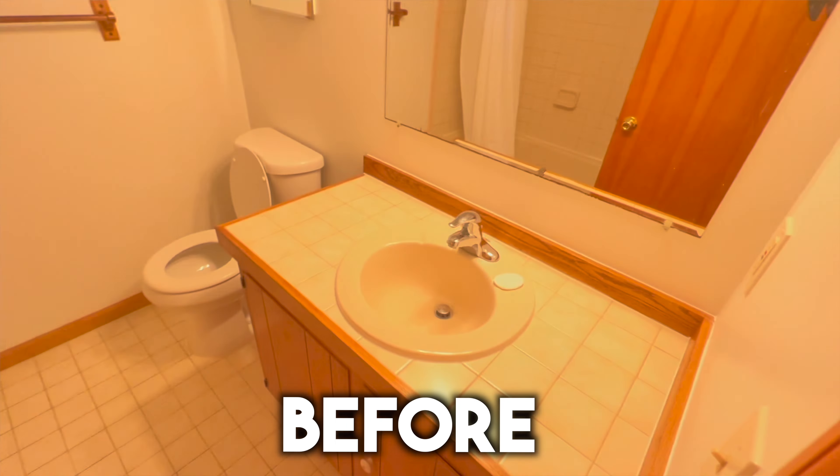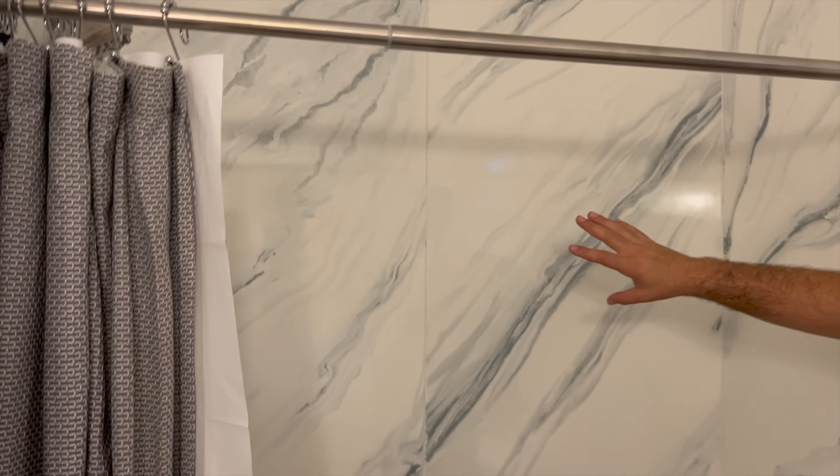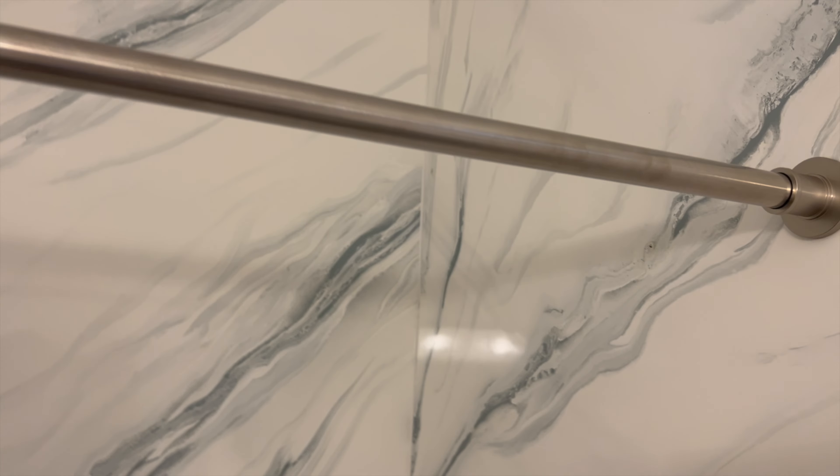Let's look at the bedroom. We put a Nest thermostat so we can control the temperature when guests aren't here. This is the bathroom — it was old and disgusting before. We put a new vanity, new sink, new toilet, new lights. The coolest part is this awesome shower — it's an epoxy wall, very inexpensive but very durable, with a super cool design.